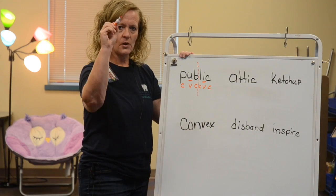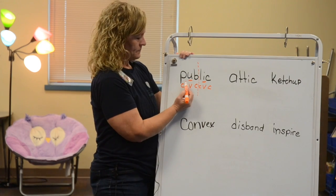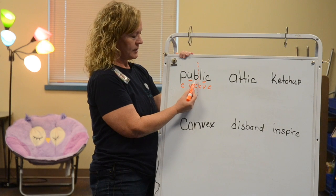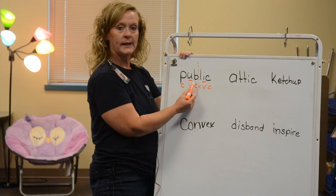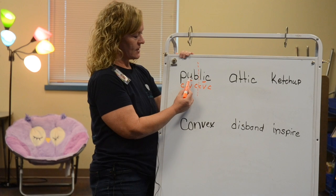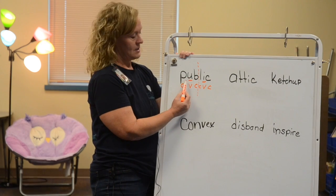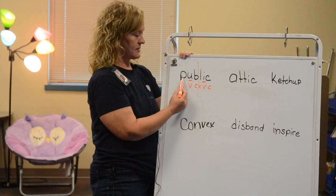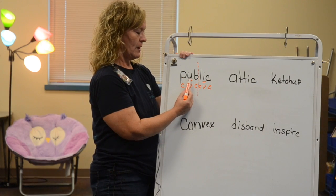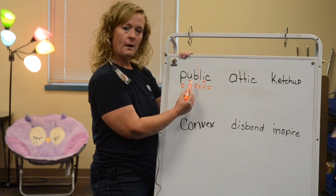So I'm going to draw an imaginary line down this word to see if it works to divide it there. If it does, then I'll go back and draw my permanent line. So I'm going to try to pronounce this word. I look to see what this syllable ends with — it ends with a consonant — so that tells me that this vowel says its short sound. This first syllable is 'pub.'